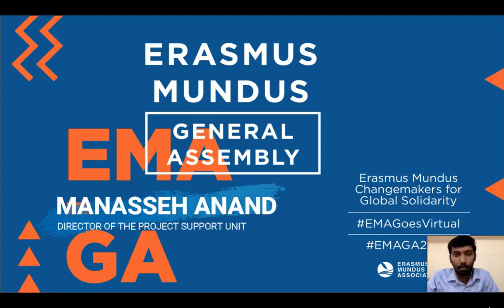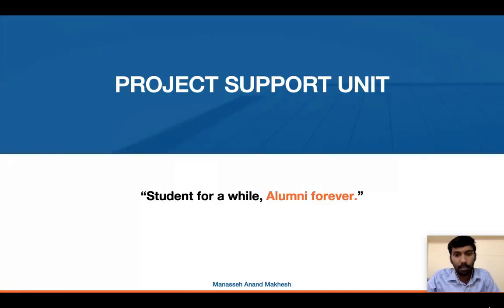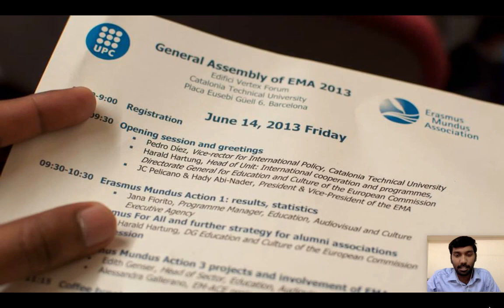Hello everyone, I hope you are all doing good. My name is Manasaye Anand. Today I'm very excited to share information about the key activities of the Project Support Unit. Before that, briefly about my volunteering journey — this is where it all started for me, seven years back when I defended my master's thesis in Barcelona.